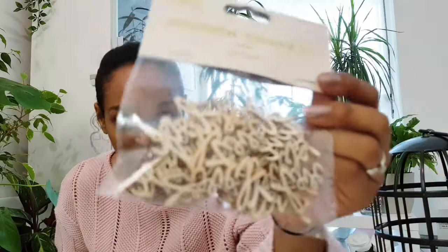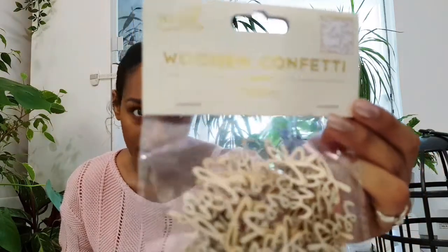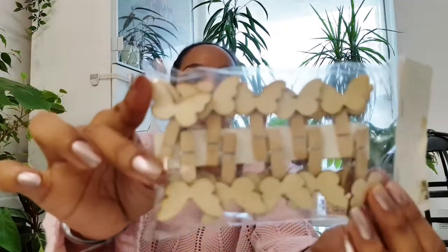For the vow renewal I also got some wooden confetti — they say love and there are 40 pieces in there. I'll probably only use it on the cake table. I also got some butterfly pegs — there are 20 gorgeous little wooden butterflies in here. I don't know what I'm going to use these for yet, but they'll probably just be used for old wedding photos from our wedding, which would be really cute.